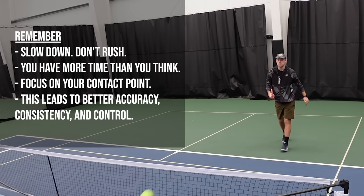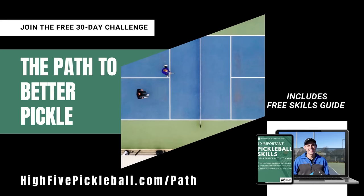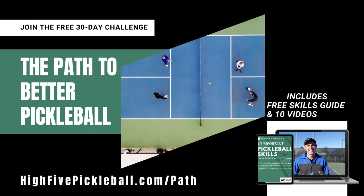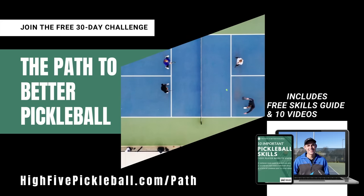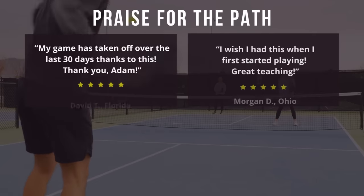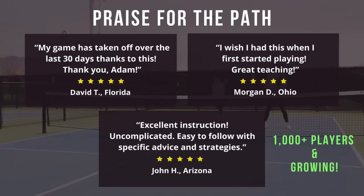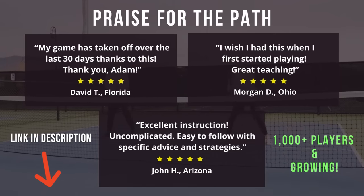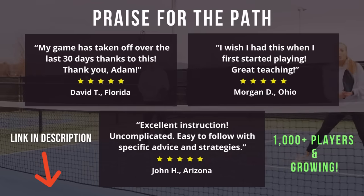Before we dive into the next tip, I've got a gift for you — it's completely free and just a click away. Introducing the Path to Better Pickleball. This is a step-by-step path through 10 videos and a downloadable skills guide designed to improve your game in 30 days or less. Inside, you'll discover proven strategies that have already helped thousands of players dramatically improve their game. It's free and easy to gain access — just click the link in the description and you're in.